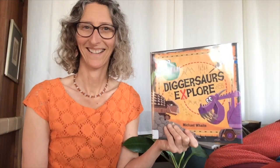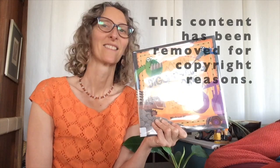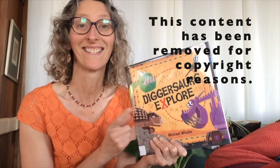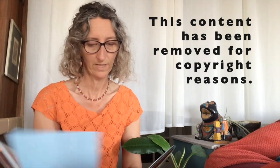This book is called DIGGASAURS EXPLORE. There's a lot to like about this book. We've got all kinds of construction equipment and dinosaurs mixed together and kind of a pirate treasure hunt all at the same time. Thank you to Random House Press for letting us read this. We're gonna do a song that is one of my favorite songs. It's got all kinds of construction vehicles in it. I want to know if you know what their names are. And it has actions, too.